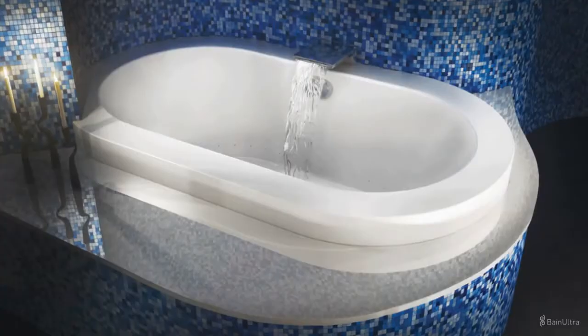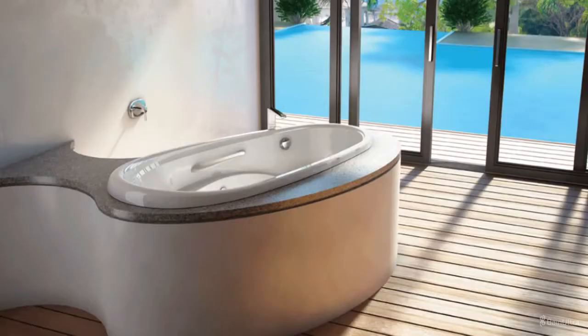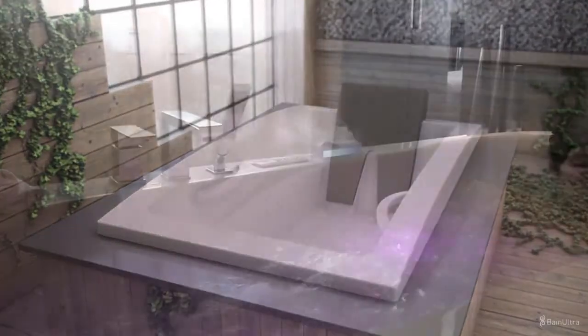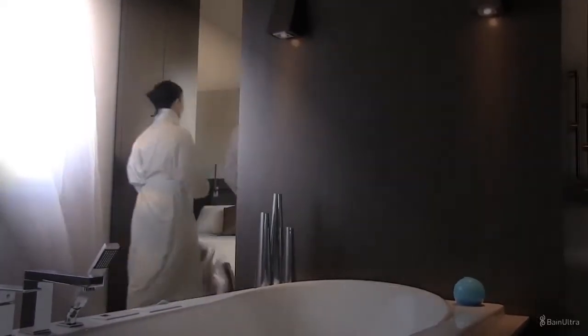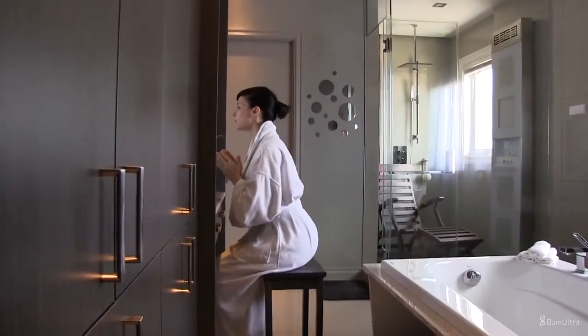Each bath is designed without pipes or tubes. Therefore, the bath cannot be damaged when picked up or installed. Non-porous acrylic is used to prevent scratches and discoloration. Our tubs require a single plug-in. Drawing on its wealth of therapeutic know-how, Bain Ultra is proud to bring you the best massage a bath can give, at home, every day.